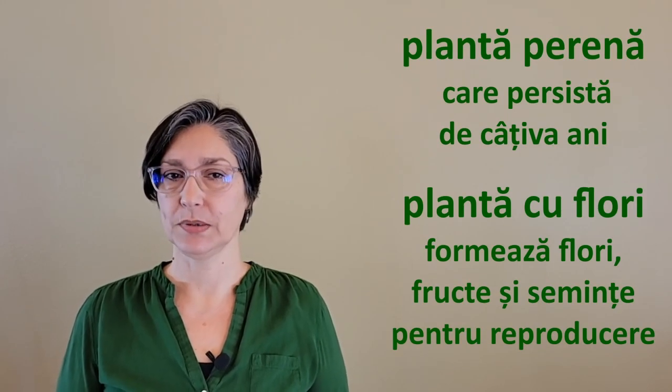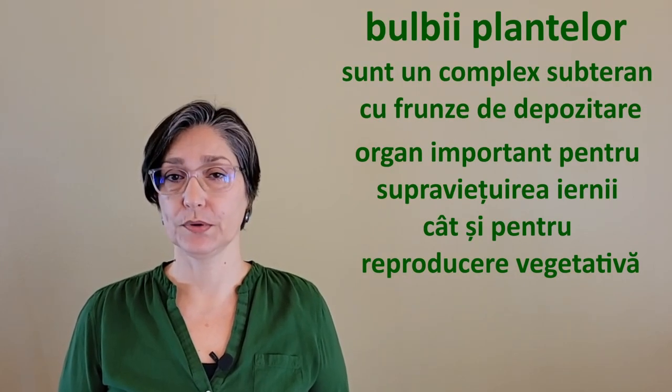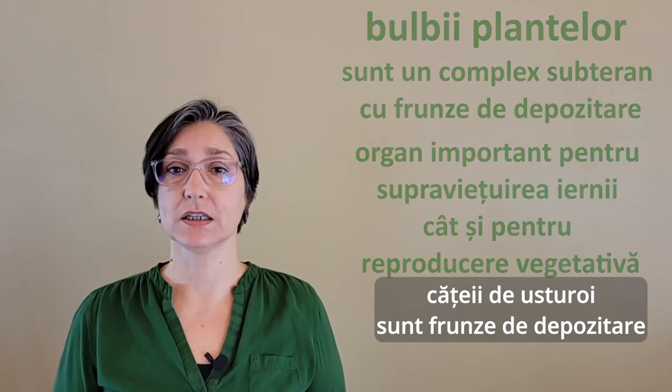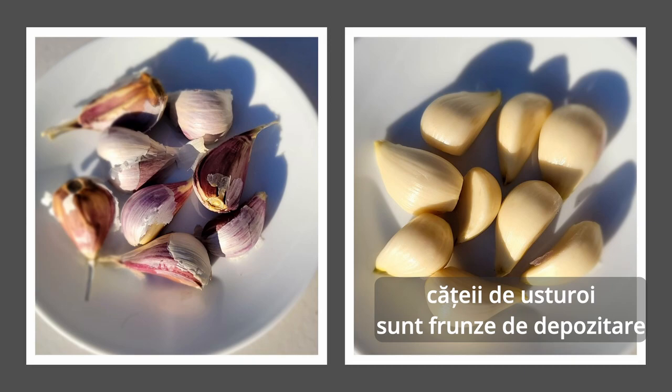Garlic is a perennial flowering plant, surviving winter as an underground storage shoot system. What we call a bulb consists mainly of storage leaves — which is what the cloves we eat are. Storage leaves.